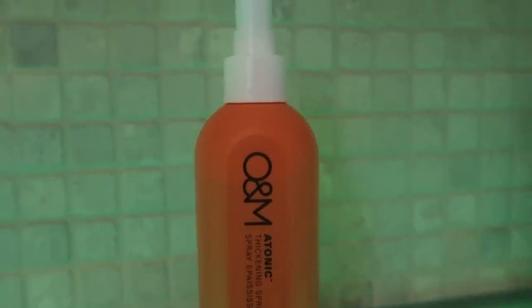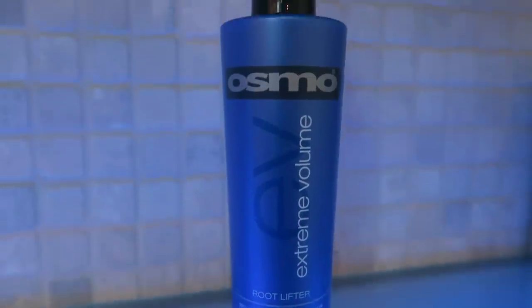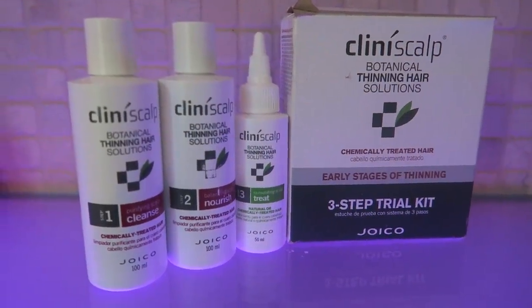My first product is by O&M — it's an Atomic Hair Thickening Spritz. My second product is from Joico — it's a Hair Shake Texturizer, where you shake it to activate it. My third product is from Osmo — it's an Extreme Root Texturizer Lifter. And the fourth product is more of a chemical-based, three-step product designed for the early stages of thinning.